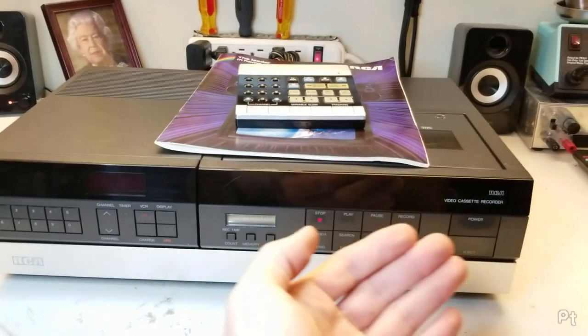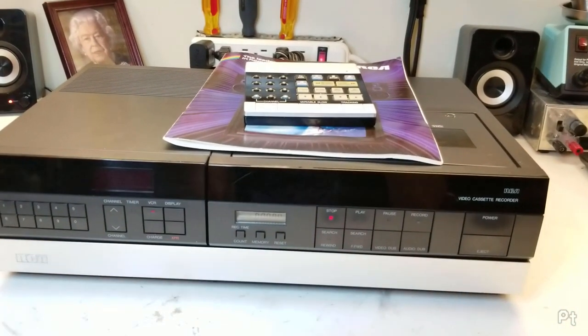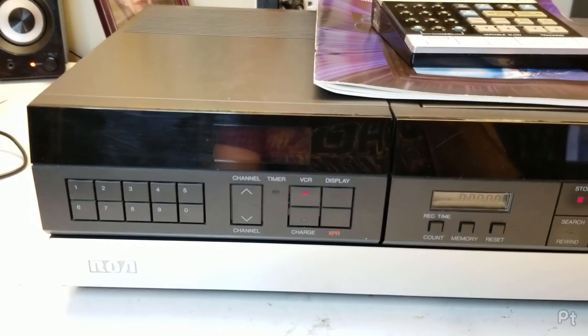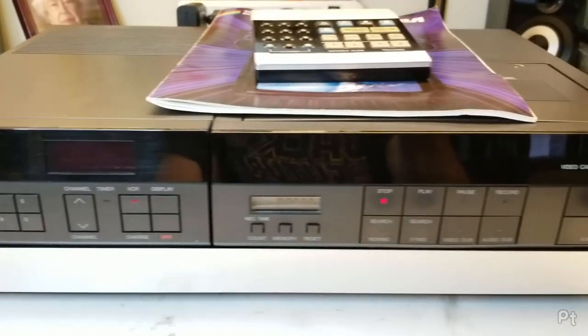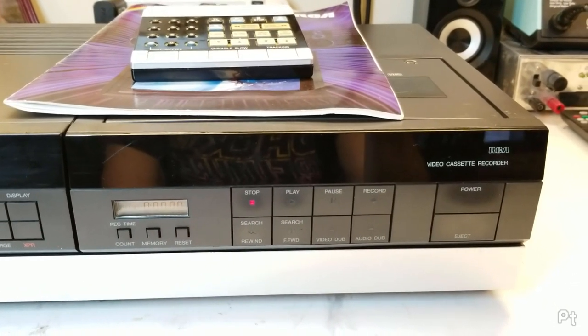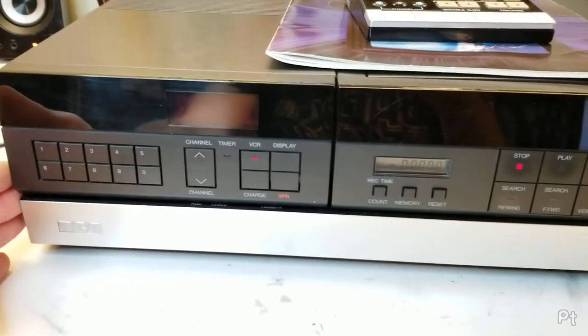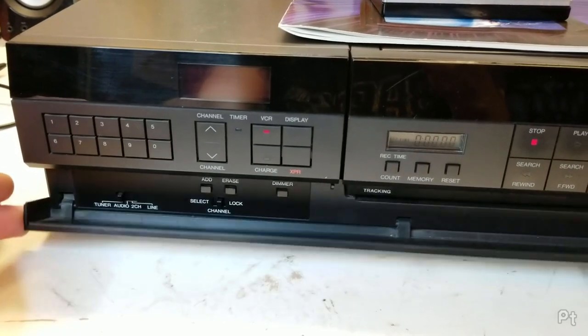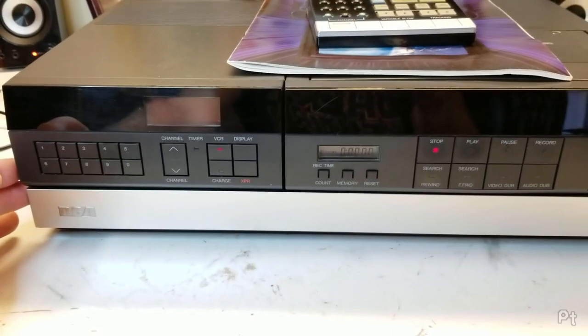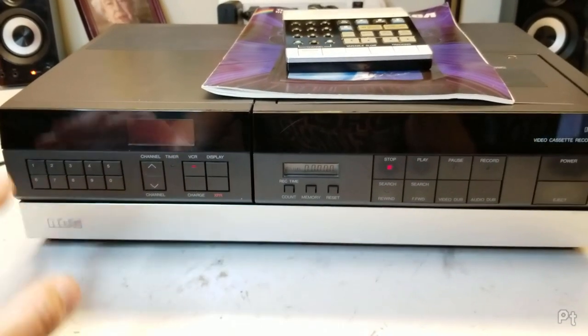Look at this - a very cool looking VCR from 1985 thereabouts. It's an RCA VKP 900, made by Hitachi. Hitachi made all the RCA portables, or at least all the ones after about 1982.